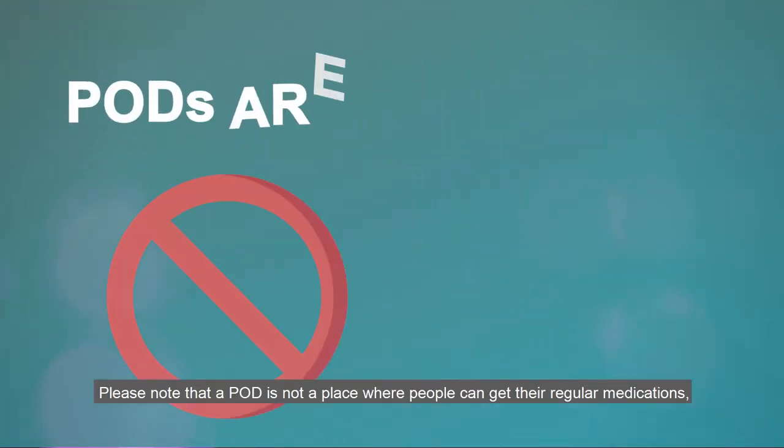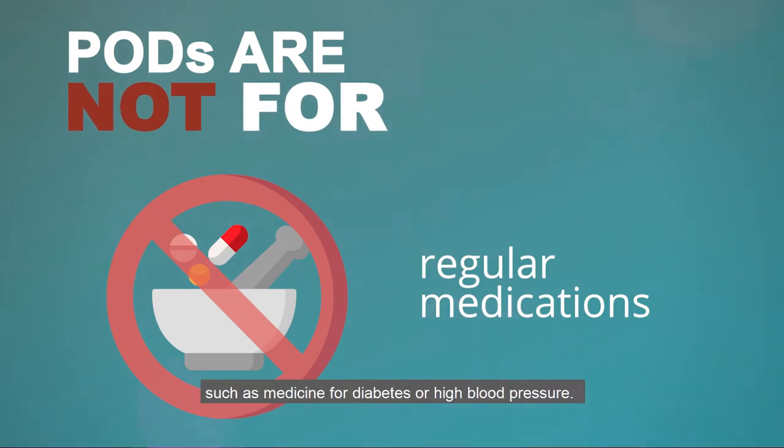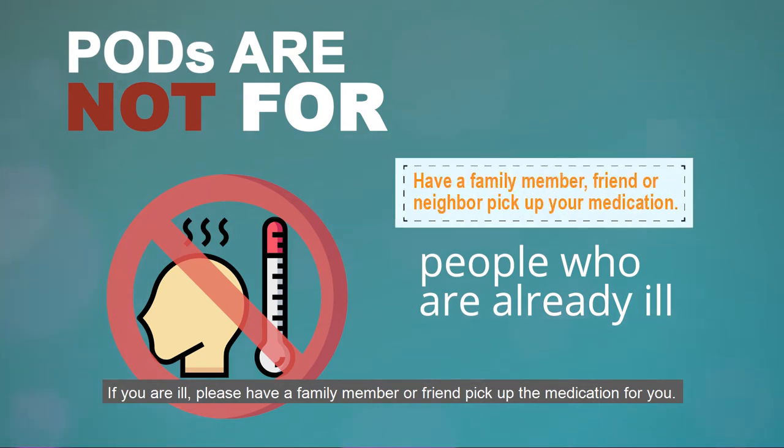Please note that a POD is not a place where people can get their regular medications, such as medicine for diabetes or high blood pressure. PODs are not for people who are already ill. If you are ill, please have a family member or friend pick up the medication for you.